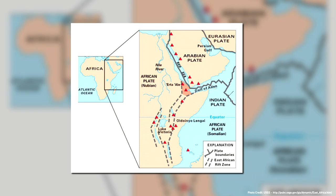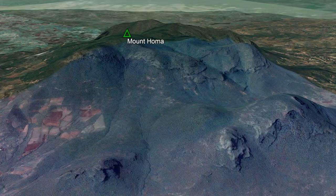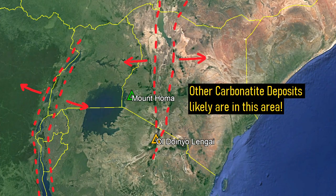While Ol Doinyo Lengai is the most recent example of such, an older volcano in the region called Homa Mountain in Kenya produced carbonatite lavas around 5 million years ago. Theoretically, dozens of other rare earth element enriched deposits should be located in the region just waiting to be discovered.